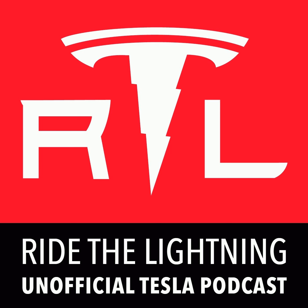Greetings friends. Ryan McCaffrey here with you for the 413th weekly episode of Ride the Lightning, the Tesla unofficial podcast. This one for July 2nd, 2023. Happy 4th of July holiday weekend to my American listeners. I hope at least a few of you were able to make it out to the Peterson Auto Museum in Los Angeles last Sunday morning for that first ever EV cars and coffee that I mentioned.